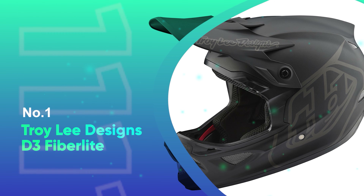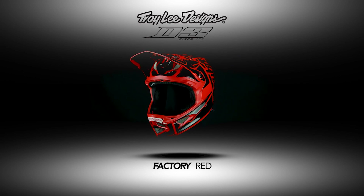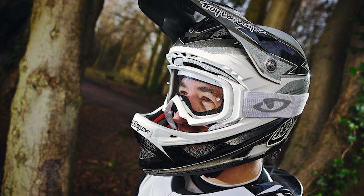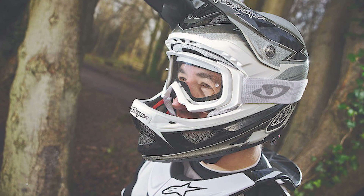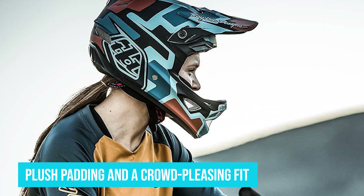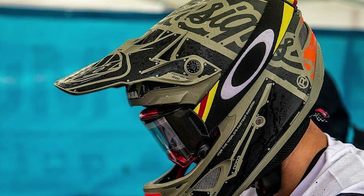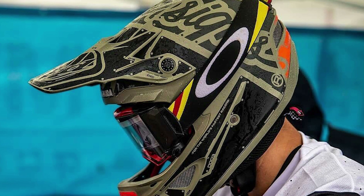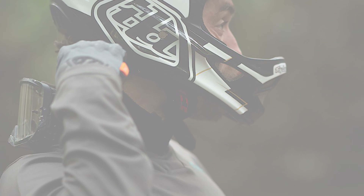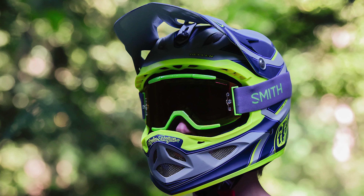Number 1: Troy Lee Designs D3 Fiberlite. The Troy Lee Designs D3 Fiberlite is a high-end helmet at an impressive price point. It borrows many features from the more expensive models in the Troy Lee lineup and packages them in a more affordable fiberglass shell. This helmet delivers a high level of comfort with plush padding and a crowd-pleasing fit. The heavier construction is confidence-inspiring, and we felt secure and well-protected at high speeds and while hitting jumps. It's moderately priced but represents an excellent blend of quality and value. However, it is one of the heaviest helmets in our review and is not suited for anything but pure gravity riding.